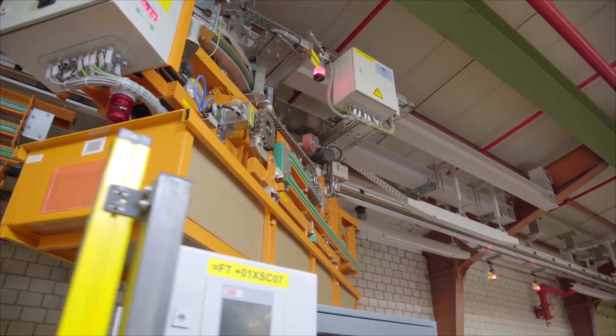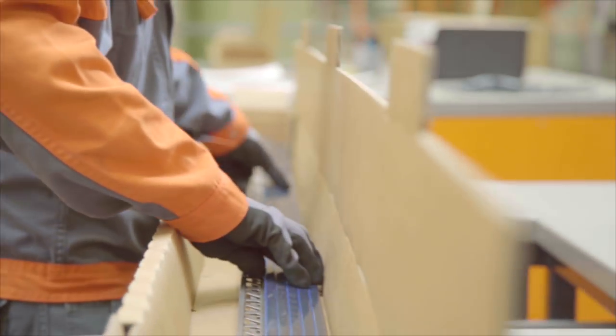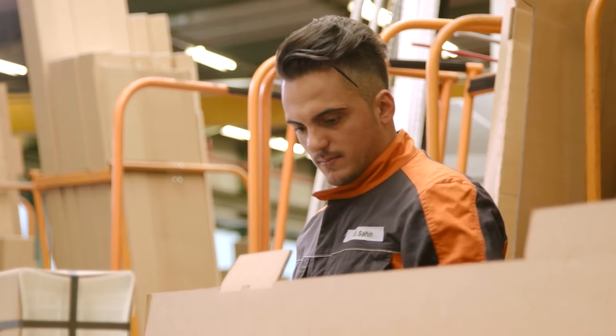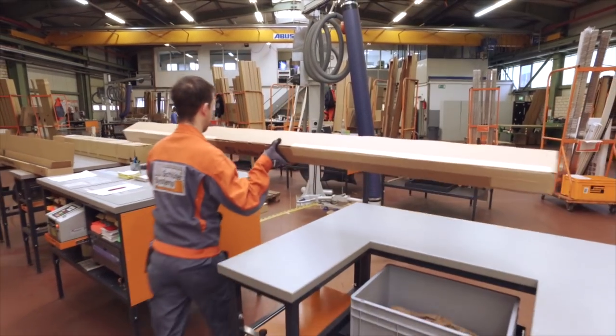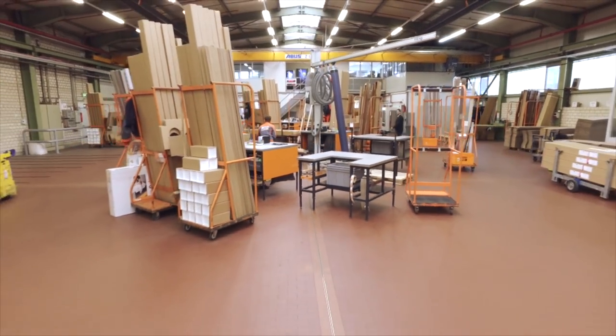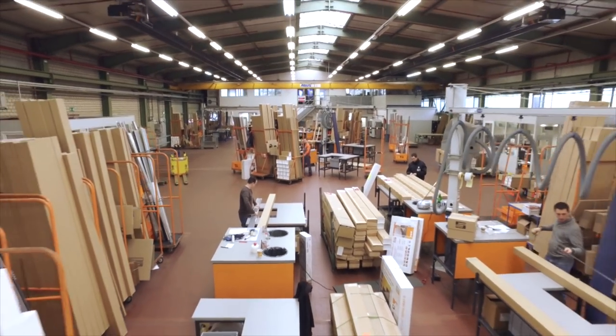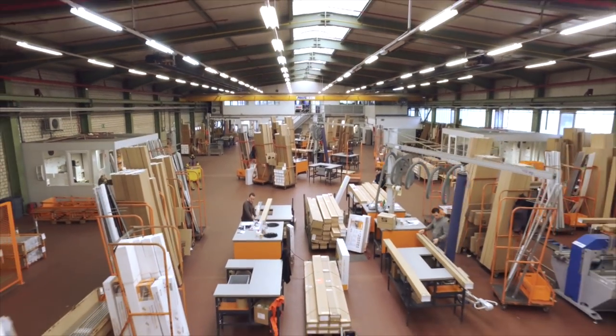Schluter Systems is a global market leader for tiling systems. The company's extensive assortment of specific tiling products provides customers from all over the world with practical solutions for tile. Our products stand for quality and are produced at the headquarters, from where they are shipped to various subsidiaries, customers, or directly to construction sites worldwide.